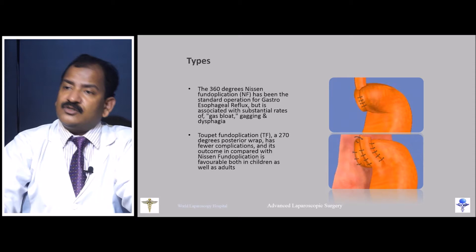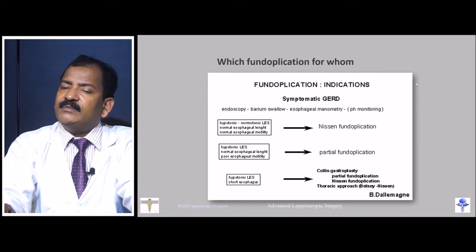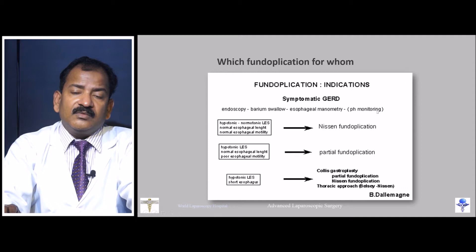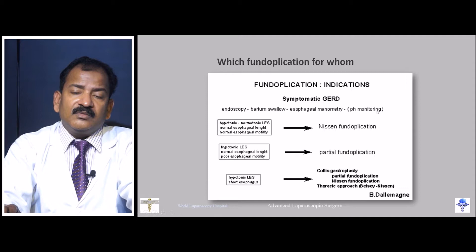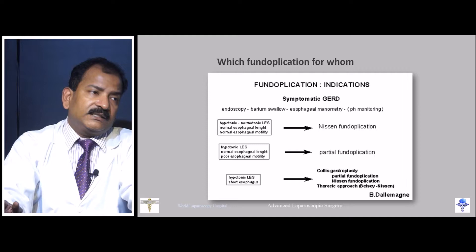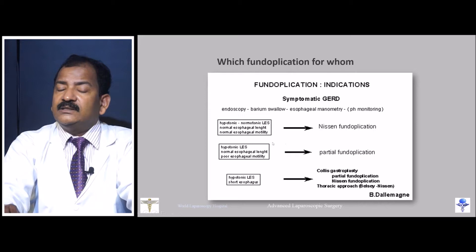You take a complete 360-degree wrap and tie a knot. According to the Belsey–Del Magni algorithm, any patient with symptomatic GERD should undergo endoscopy, barium swallow, esophageal manometry, and pH monitoring in sequence. If the lower esophageal sphincter is hypotonic or normotonic with normal esophageal length and motility, Nissen fundoplication is performed. With poor esophageal motility, Toupee is preferred.